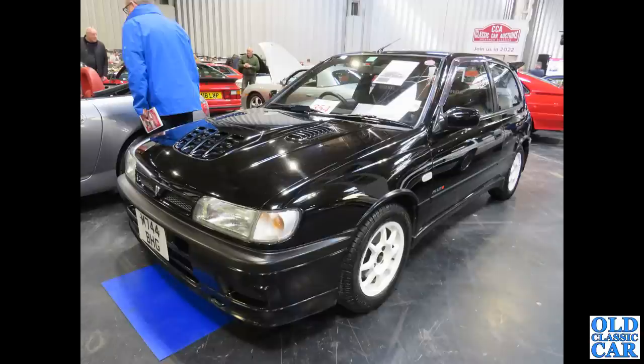A bit of an oddball scene in the auction area at the 2022 Practical Classics Restoration Show at Stoneleigh: a Nissan Pulsar GTI-R, all the way from 1994.